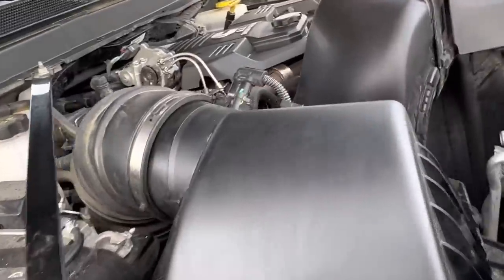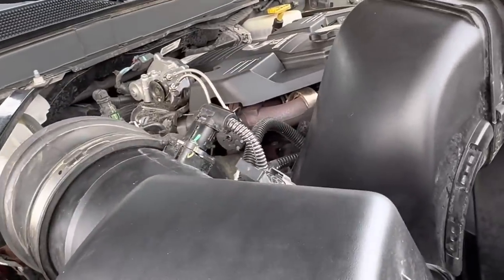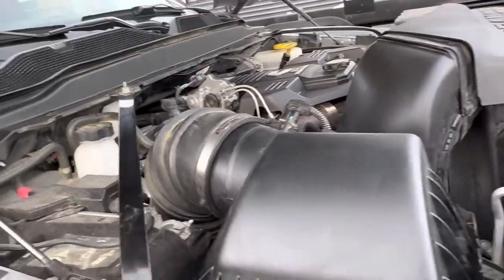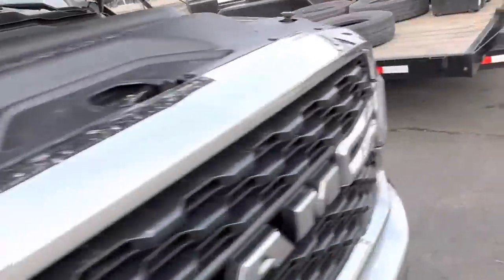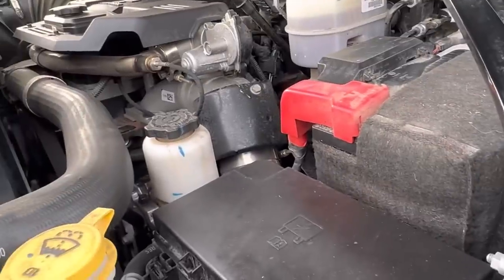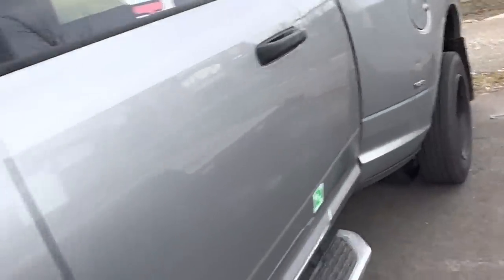Nothing out of the ordinary with the way this thing runs. A little — and I mean a little — rough, but it's a cold engine. It'll be smooth about 30 seconds into the start. This is perfectly fine and I'm happy with this unit. But she bucks. Under light throttle, this truck bucks.